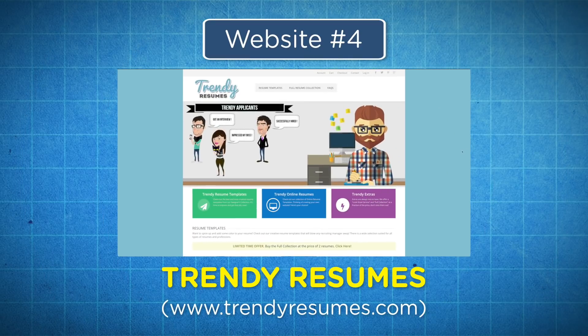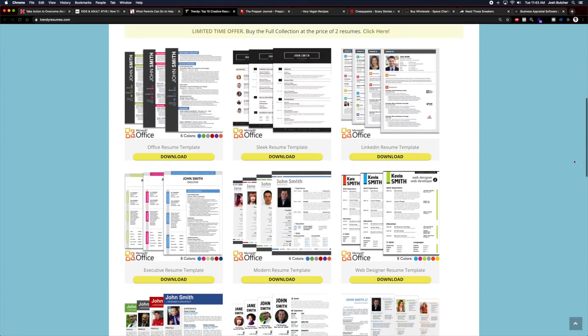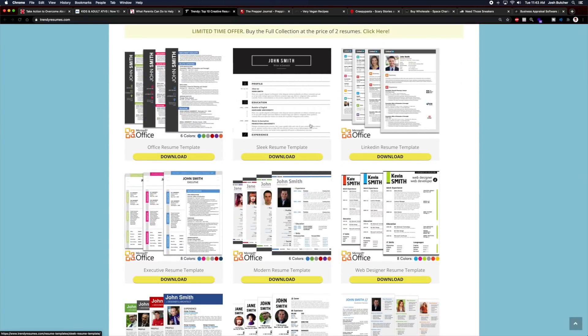Number four is Trendy Resumes. Trendyresumes.com is a great example of a passive online business that you can start from home. It's a website that allows you to buy and instantly download resume templates for your job applications. The site is about two years old and recently sold on Flippa.com for $70,000. It makes about $1,719 a month, and the owner doesn't even have to touch the physical product because everything is an instant download that the customer can print at home.